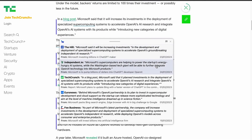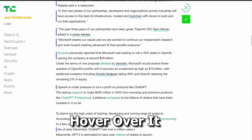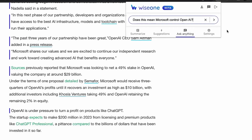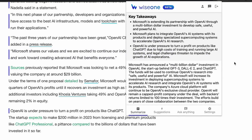Here's how it works. If you come across a concept that seems complicated, simply hover over it. Within seconds, Wise One springs into action, presenting a box filled with easy-to-understand explanations and helpful context. But it doesn't stop there — it can also fetch related articles, giving you a more comprehensive perspective.